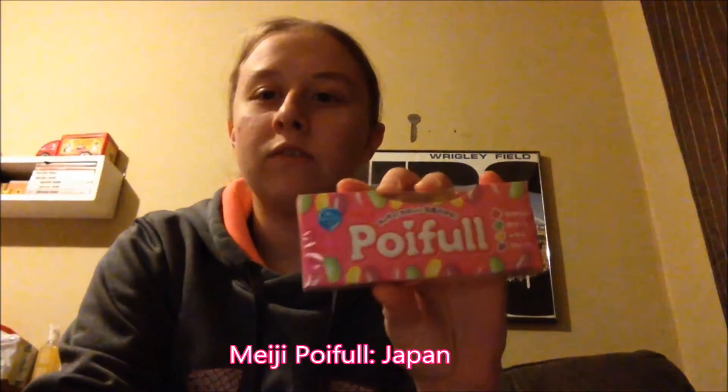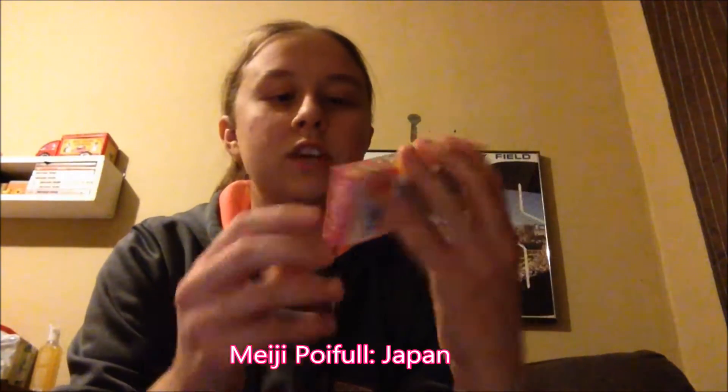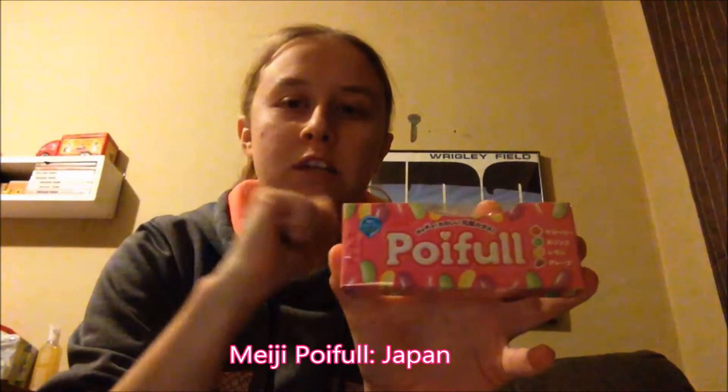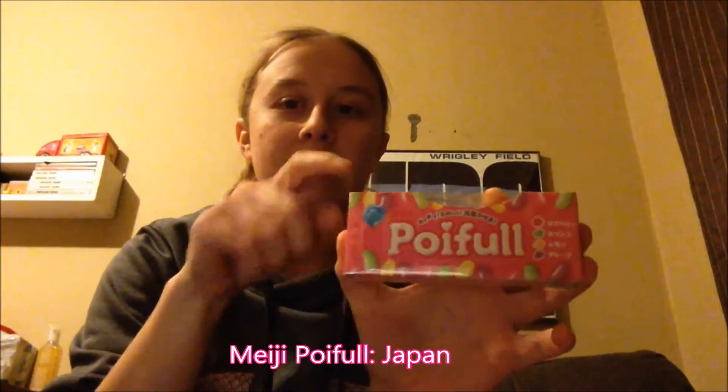It comes in a little bag like this, so I'll just start out. Here we have some Ponifo Jelly Beans — I got these in one of my Japanese boxes and I'll put a link down below to that so you can check that out. These are very good.